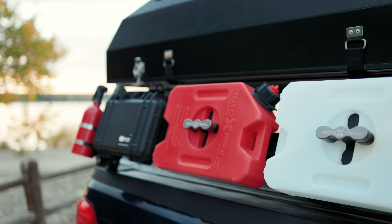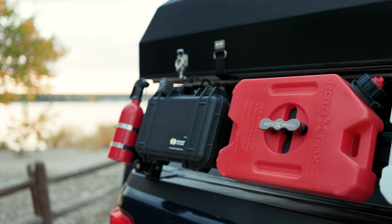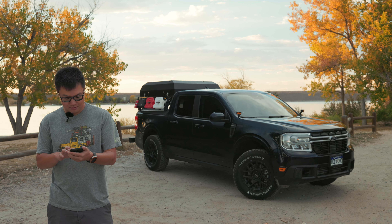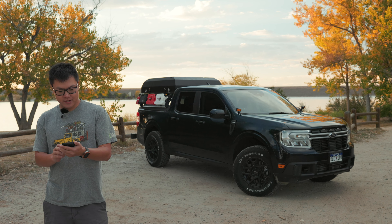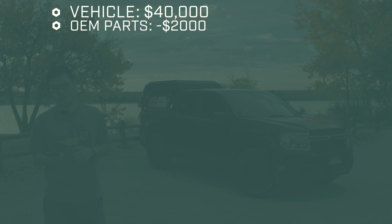Let's get into the price breakdown. I had to look some of this up since it's been a while. The vehicle sticker was right around $40,000 including tax, title, and licensing fees. I sold the stock wheels and tires along with some accessories like a factory rack, and actually made $2,000 back just selling OEM parts I didn't need.